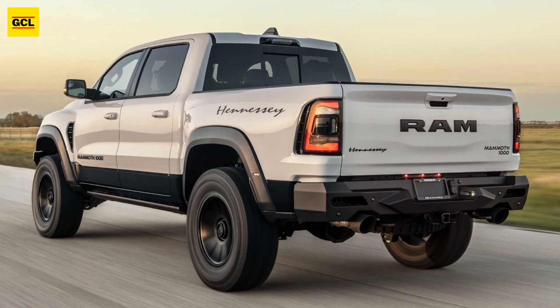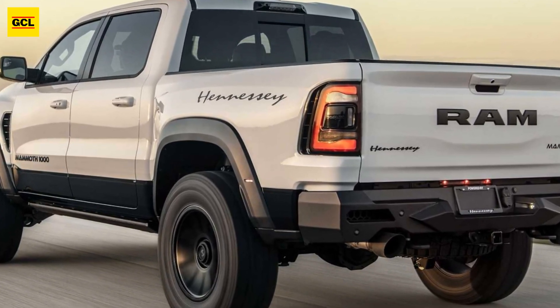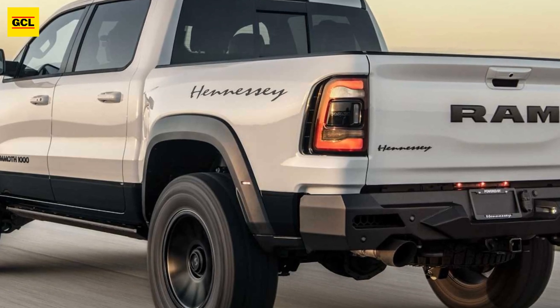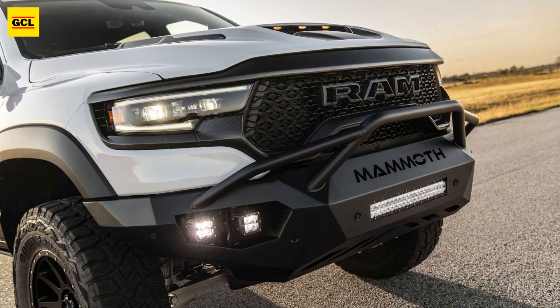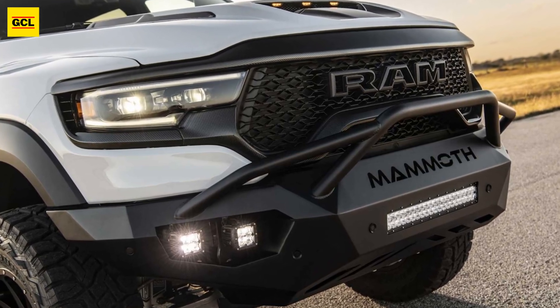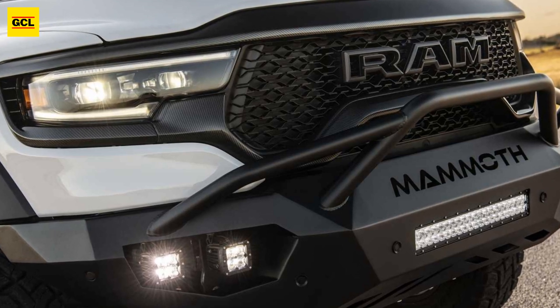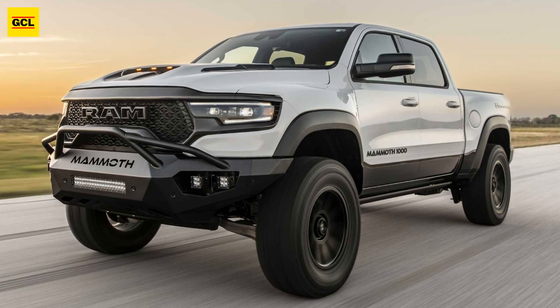The package is offered by Hennessy for $11,950, which also covers installation. The Carbon Edition comes with a limited 3-year, 36,000-mile guarantee, just like many of its other products — the ideal pack for separating your Mammoth TRX from the rest.